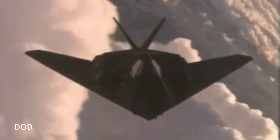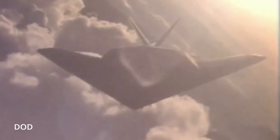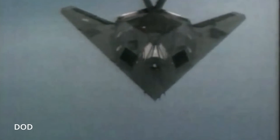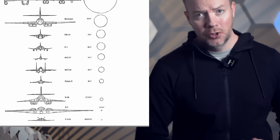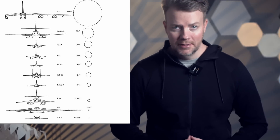Its sleek angular design wasn't just for show — it was optimized to deflect radar waves, making it virtually invisible to traditional detection methods. We're not going to get into any math today, but this image does a good job of showing you the RCS of some military strike aircraft that were popular at the time of the shoot-down. Notice the Nighthawk at the very bottom — it was very hard to detect.